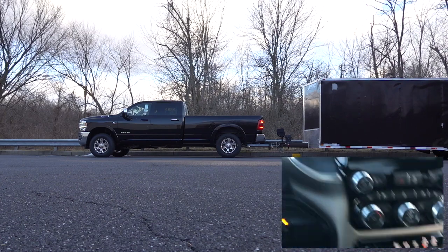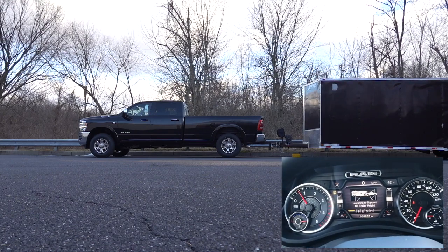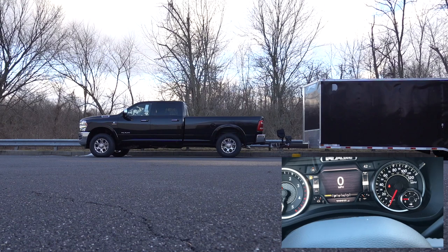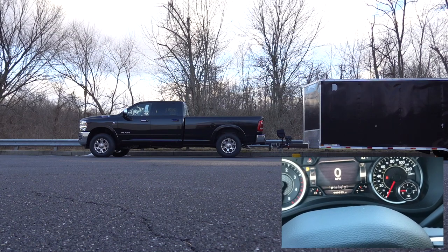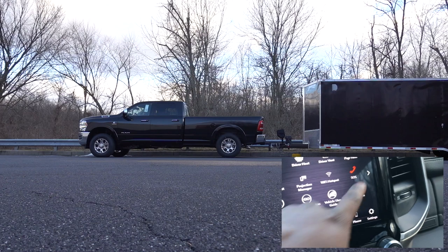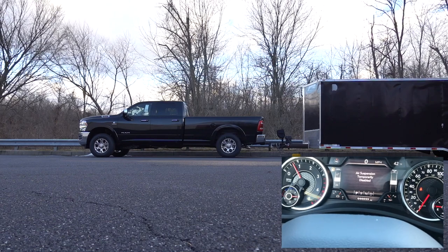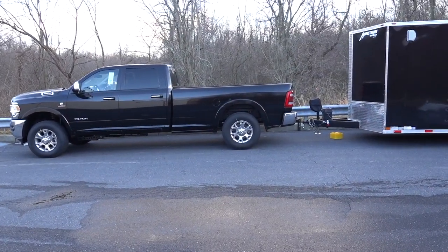I can hear the air suspension doing something. I'm going to hit alternate trailer height. It's saying 'lowering' - I feel like it's doing something, it's lowering. It's taking a little bit longer. But it says 'select ride height - not permitted due to payload' - still saying the same thing. So we're going to go back through and do lower bed, and let's go outside and check everything out.